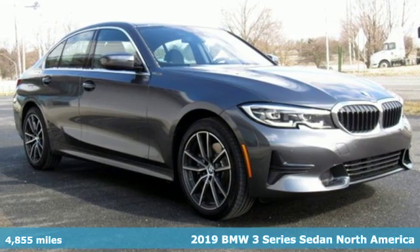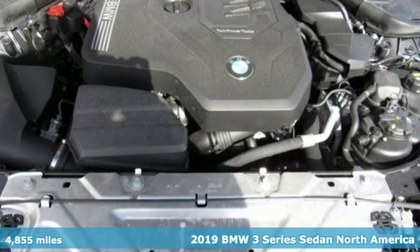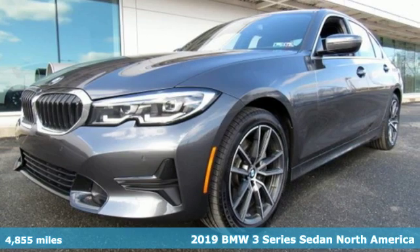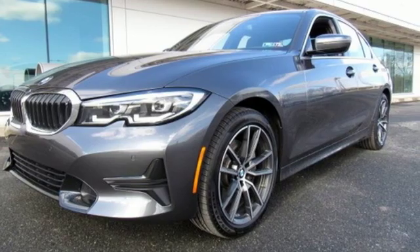Here's a 2019 BMW 3 Series — nothing short of remarkable. Every element evokes a distinct sense of luxury, intelligent engineering, and performance.